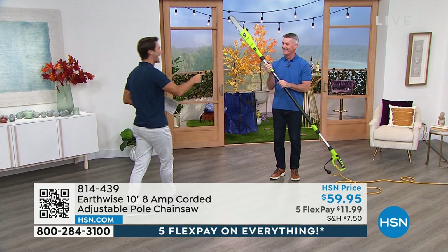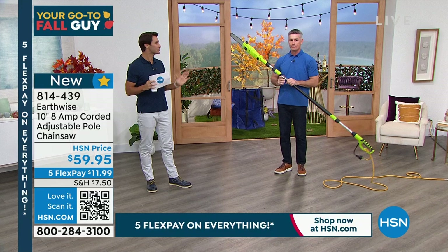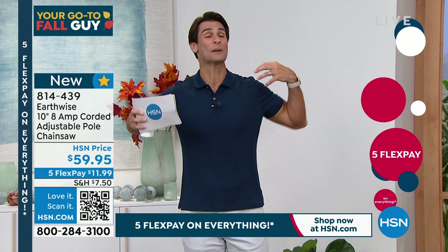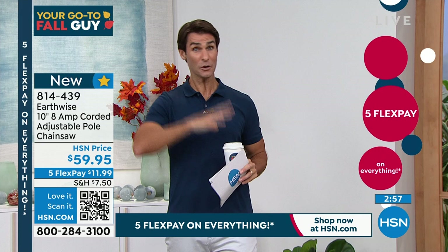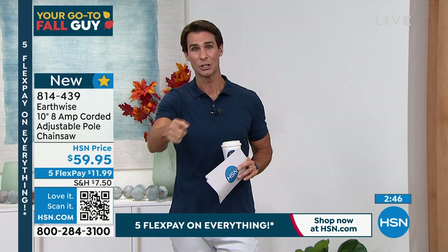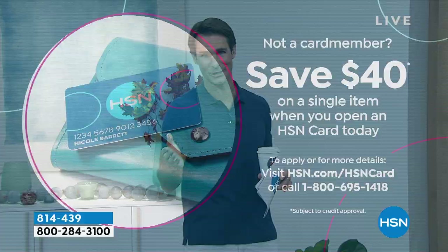There are branches that need a chainsaw — you can't get them any other way. Your options are renting something big and heavy with gas, or hiring a crew for $200-$300. A lot of that stuff you can do yourself without getting a ladder. $59.95 — five flexible payments of $11.99. We give you 30 days to try everything out, do those chores, put it to the test. And if you open the HSN card, call 1-800-695-1418, get approved, it's like walking into a hardware store and getting two $20 bills.